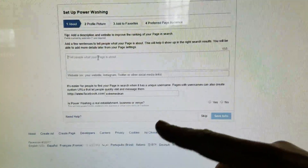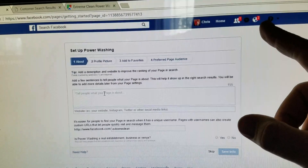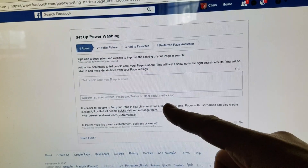You can also do all this other description during the initial creation. If you don't do this initially, what you can do is go into your business page, go into your About section, and create a username or custom handle — that's where you'd put that in.